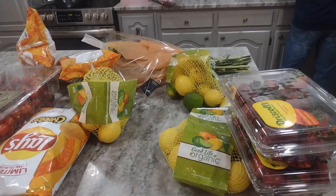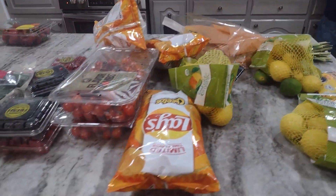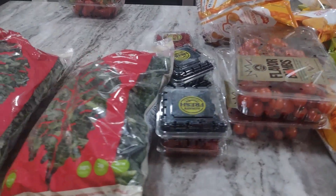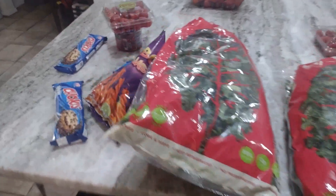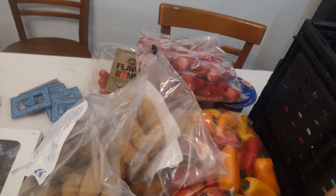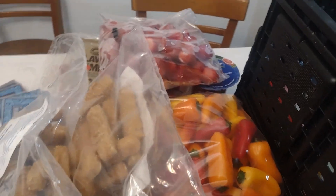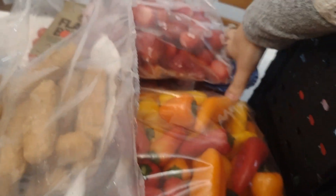It's a very small clip — I didn't film much at all, but here is the food bank haul. We got strawberries, lime, some chips, tomatoes on the vine, kale, some more snacks, potatoes, canned vegetables, fish sticks, colored bell peppers, and some frozen strawberries.